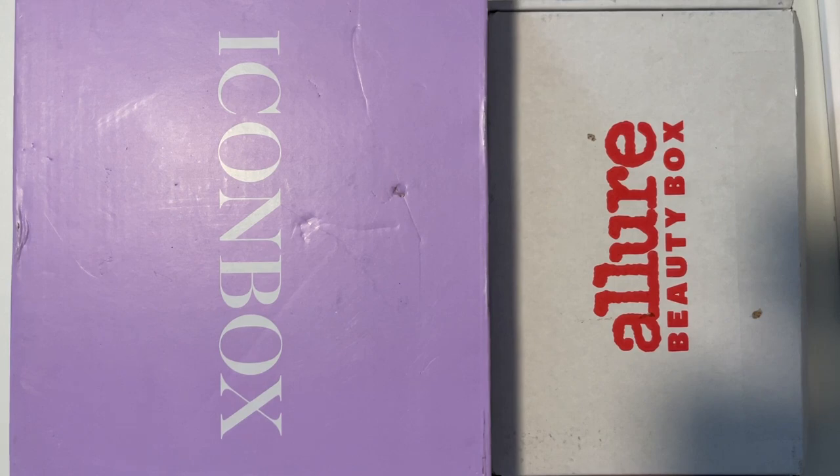Both our boxes have arrived, so now it's time to do November's Battle of the Unboxing. Stick around if you want to watch.